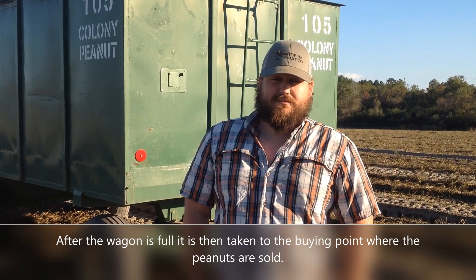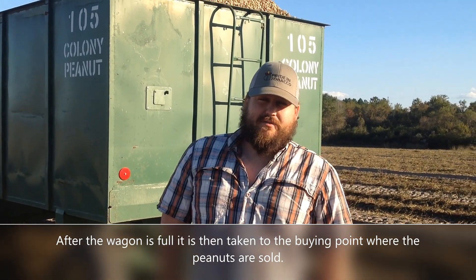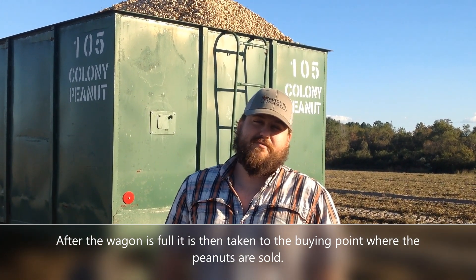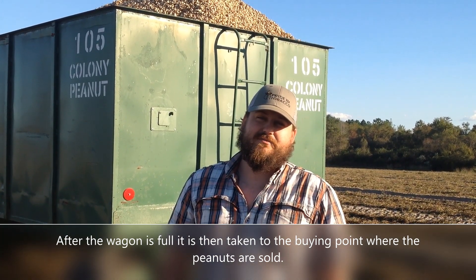Where do y'all market y'all's peanuts? We sell to Bergs on their contract at $5.70 per hundredweight, and we've been selling peanuts there at Connie since 1984.